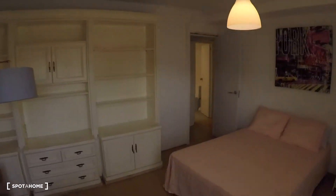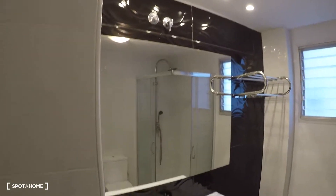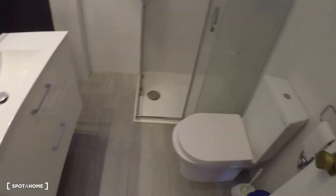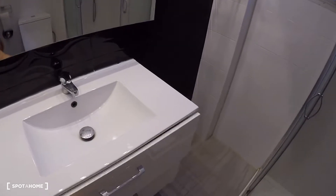Back in the corridor, next door is the first bathroom. This bathroom has a mirror, a sink, two drawers, a toilet, and a shower.